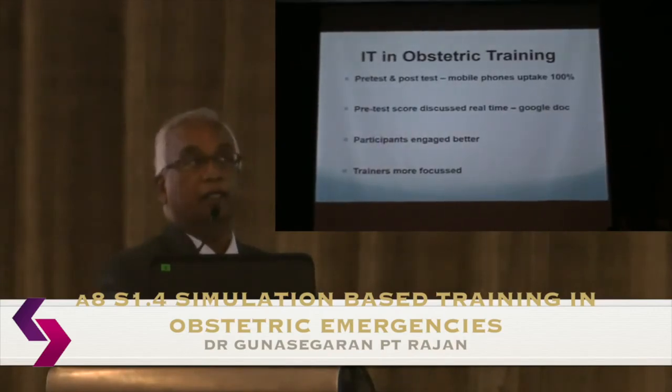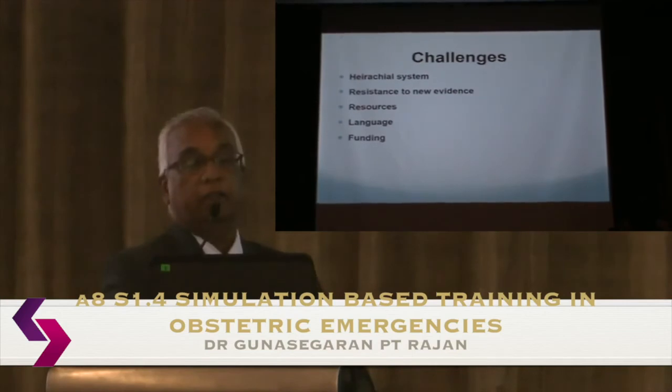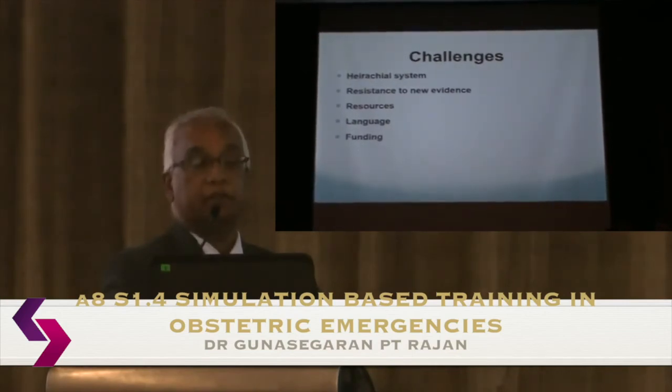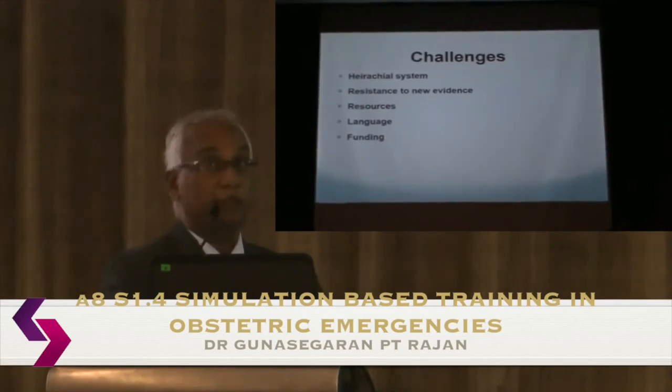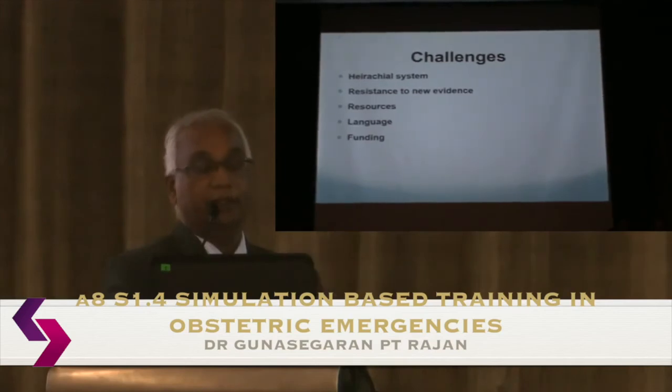We have introduced more IT into our training — using smartphones and tools like Google Docs. You can test participants online immediately and get results straight away, allowing trainers to quickly identify knowledge gaps and focus on the areas where participants are most deficient. A challenge in regional settings is the strong hierarchical health culture: juniors often won't participate freely in breakout sessions, which reflects what goes on in their everyday working environment.